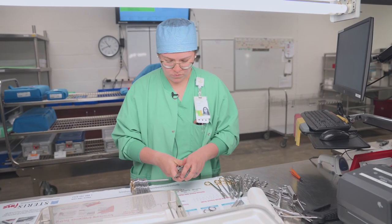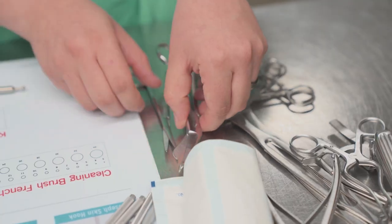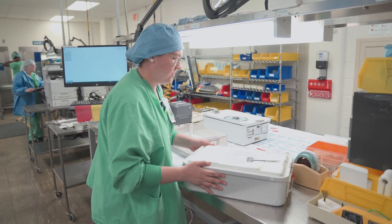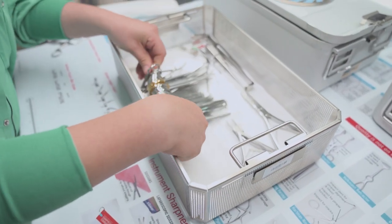I see it like you can have the best surgeon in the world, but if you don't have a good central sterile, the patient's still in danger of having a bacteria, an infection because sterile processing didn't do their job. So sometimes we're kind of the unseen part of patient care because we don't get to see the patient, but we're definitely very important because we kill those bacterias that make people sick.